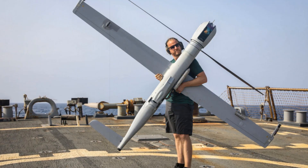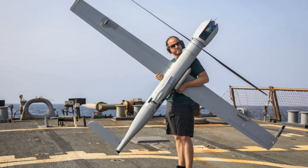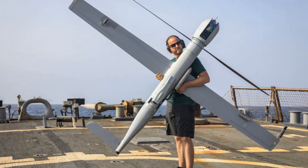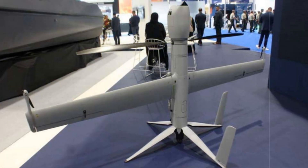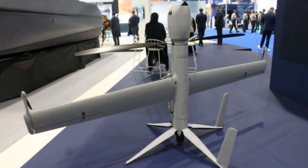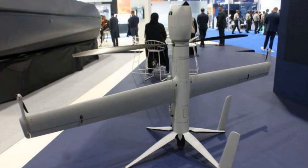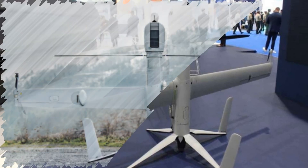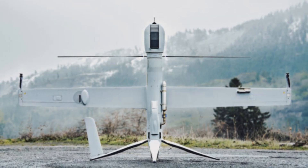These trials helped refine its performance under GPS-degraded and adverse weather scenarios. The flex-rotor strikes a balance between large runway-based drones like the MQ-9B and small quadcopters with limited operational scope. It offers a unique mix of endurance and rapid deployability, making it well-suited for forward operating bases, naval vessels, and coastal observation missions.